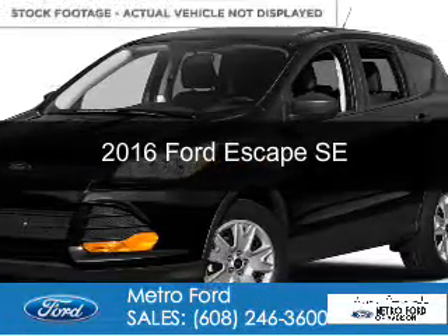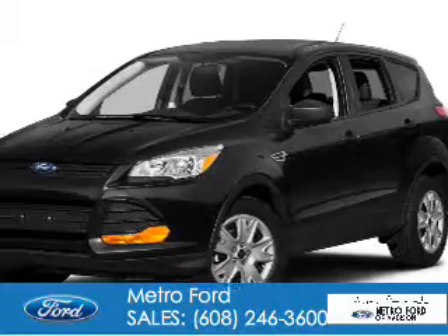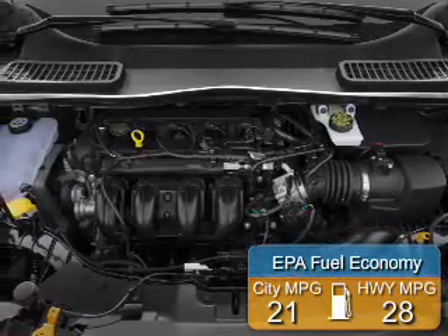This is a used Ford Escape, powered by four-wheel drive, a two-liter, four-cylinder engine, and a six-speed automatic transmission. Great fuel efficiency saves you money by requiring fewer trips to the gas station.